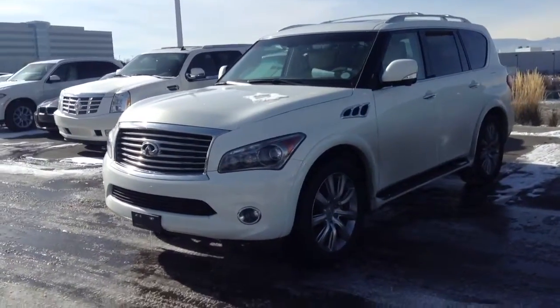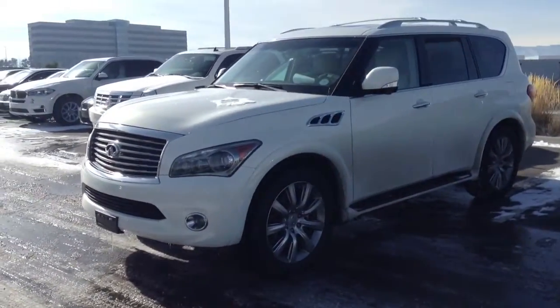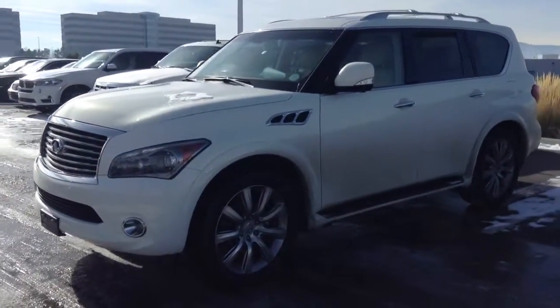Hi Trevor, Jeff Tucker here at Chomp BMW. I'm going to send you a video of this white QX56 we just took in. Great shape — I actually took it in myself.